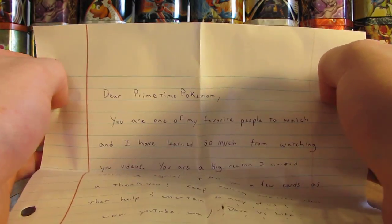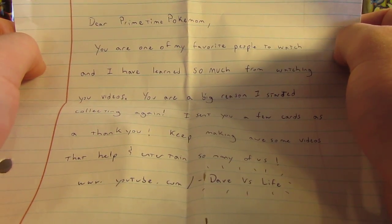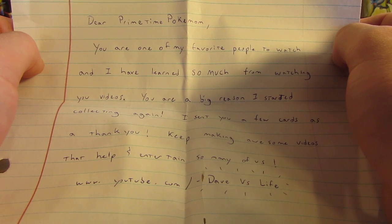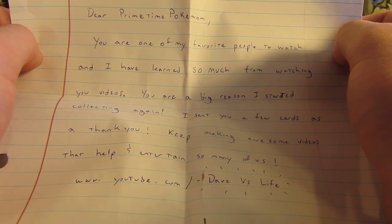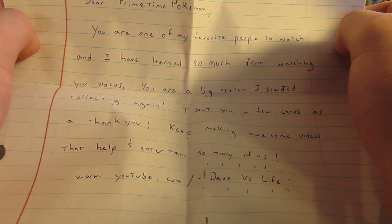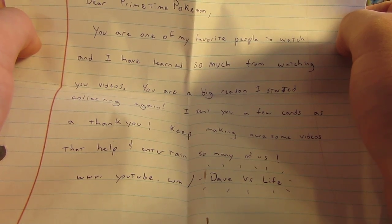It says: 'Dear Primetime Pokemon, you are one of my favorite people to watch and I have learned so much from watching your videos. You are a big reason I started collecting again. I sent you a few cards as a thank you. Keep making awesome videos that help and entertain many of us.' And it says their YouTube name is www.youtube.com/Dave vs. Life.